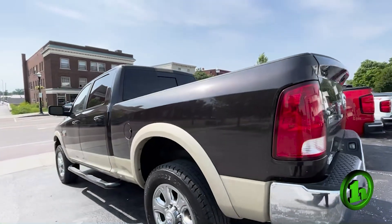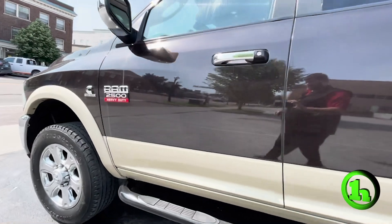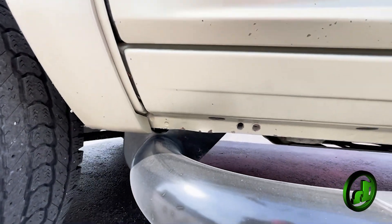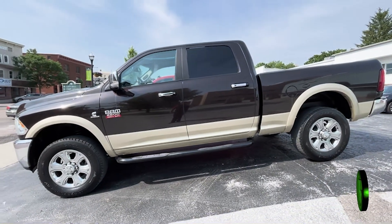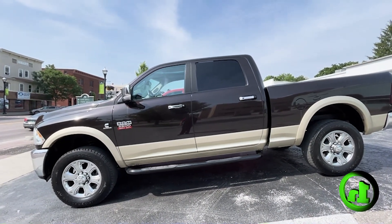One thing that I noticed was a small little thing underneath where the running board is, but nothing major. Trying to get a good shot of it on the video — it's not starting to rust, so not a huge deal. It is a turbo diesel truck. Just want to send this video over so you can take a look at it. If you have any specific questions, give me a buzz.